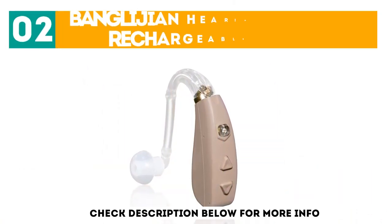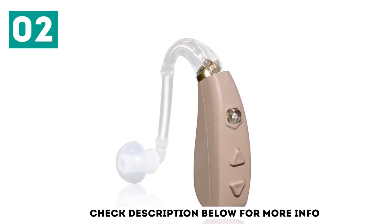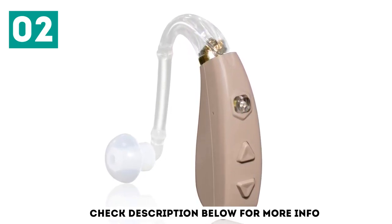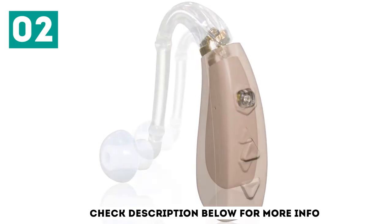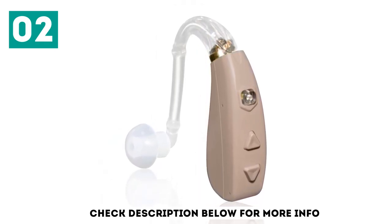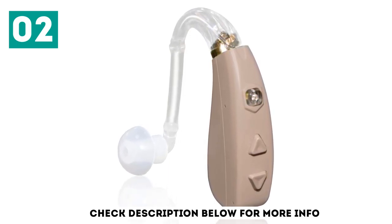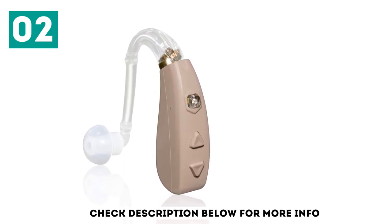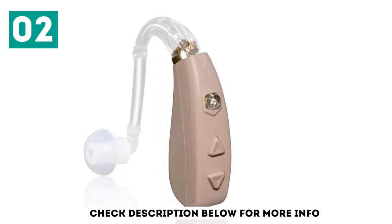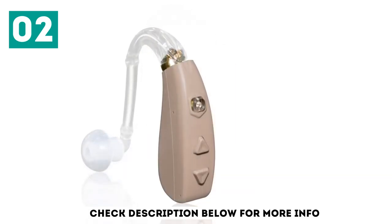At number 2: the Bondly Gen Hearing Amplifier Rechargeable Ziv 206. Designed by doctors and audiologists to give you optimized amplification at a lower cost, this digital amplifier boasts a slim tubing and sleek processor so it can sit discreetly behind your ear. Bondly Gen states that this model has a selective amplifier so that speech sounds are amplified over background noise. It offers 10 volume settings and 4 listening programs, which you can toggle with a one-touch control.